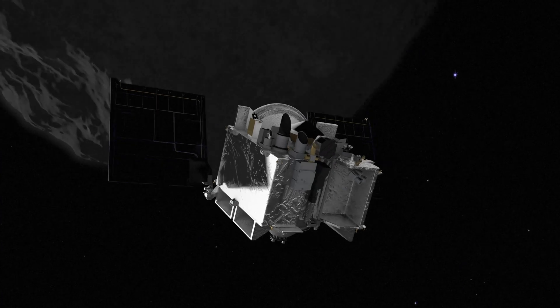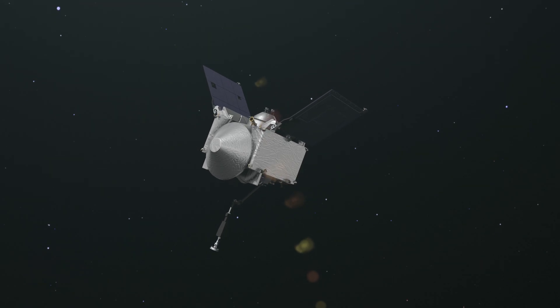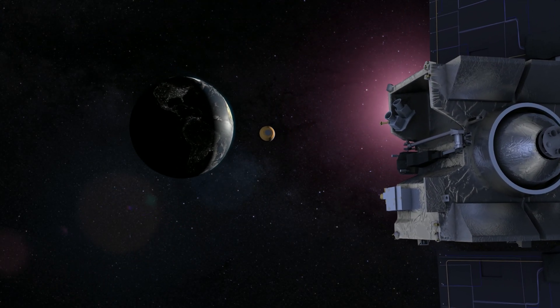OSIRIS-REx is a mission in the NASA New Frontiers program. Our objective is to travel out to a near-Earth asteroid named Bennu, survey that object in great detail to understand its geology, mineralogy, and composition, ultimately select a single location on the asteroid surface to acquire a sample, and return that material back to Earth for scientific analysis.